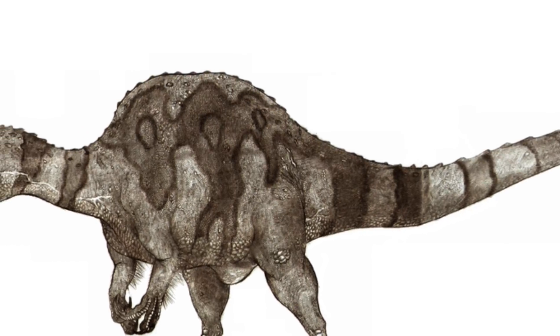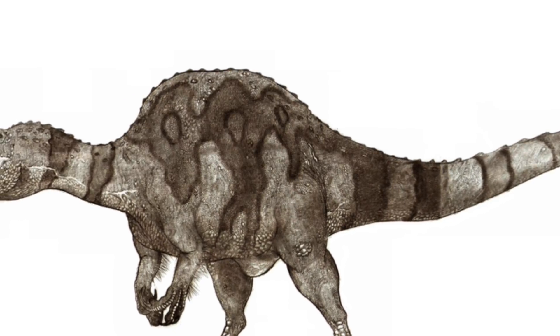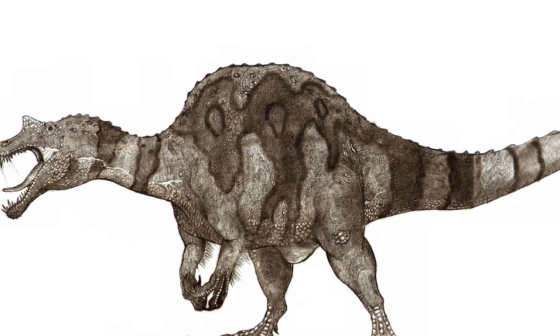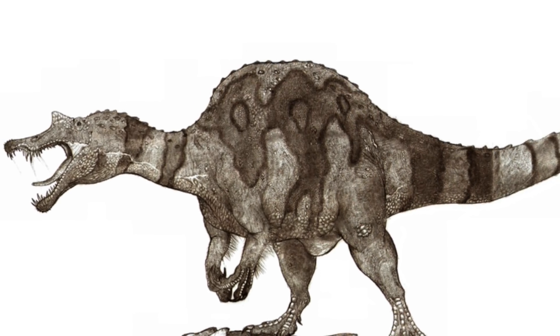However, the lead author of the 2014 paper warns that there can still be issues with computer modelling, especially if it's not actually based on the fossils. New fossils will be important in revealing more details of Spinosaurus lifestyle, and apparently there is some new material being formally described at the moment.